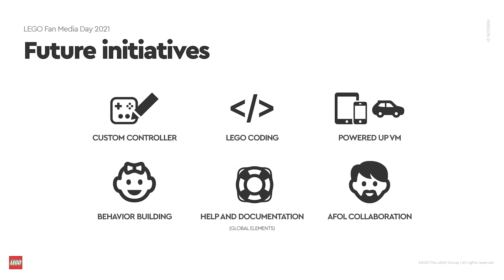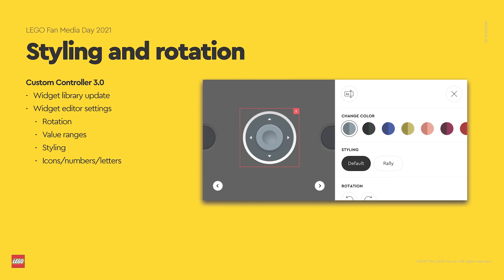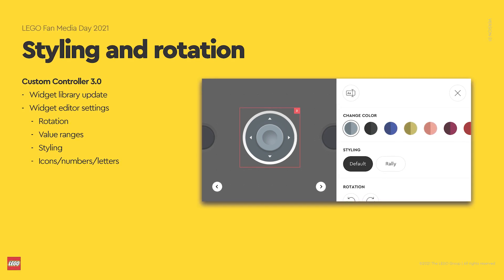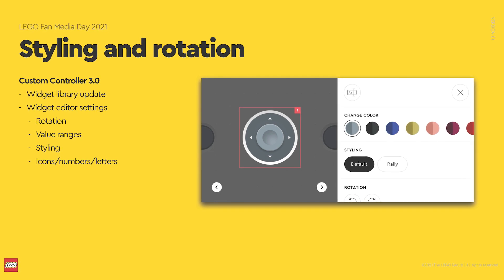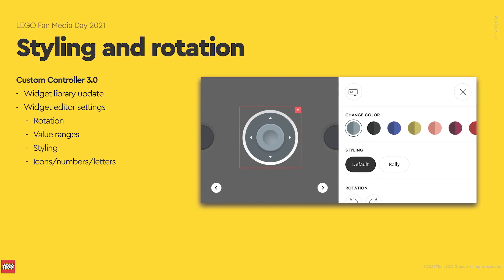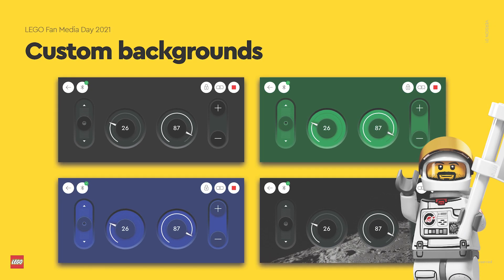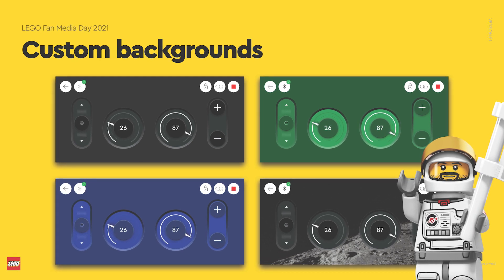Now about the interesting part — the future developments. The first area is about the new version of the custom controller. With the updated widgets there will be a possibility to scale and rotate the elements, which was a really missing feature, especially for tablet users. It will also be possible to set value ranges for displays, change the styling, icons, numbers and letters — so basically customizing the interface further. Custom backgrounds are also coming.